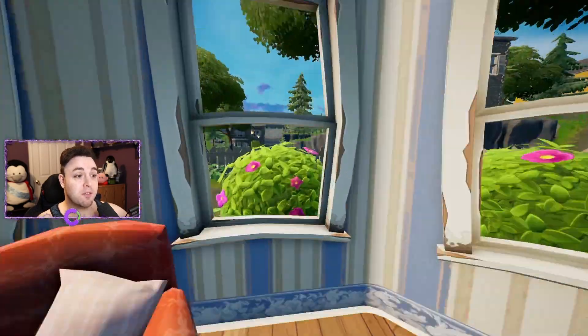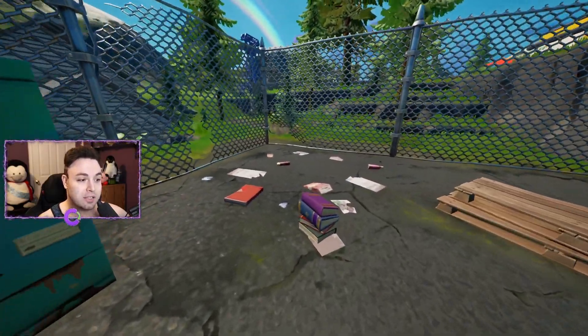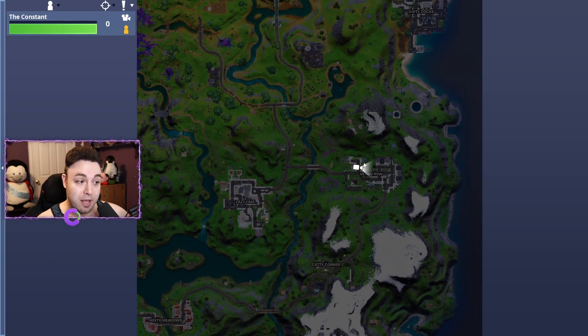Location number two is to the fences east of this location. If you go over here in the middle of these fences, you're going to find our second stack of books. These books can be found right over here on the map in Retail Row.